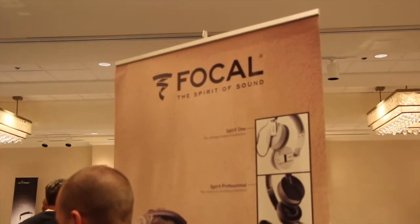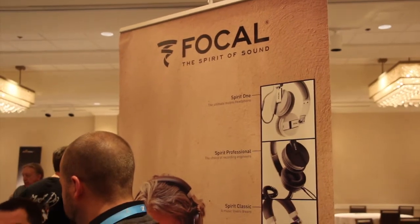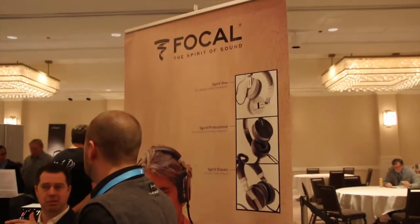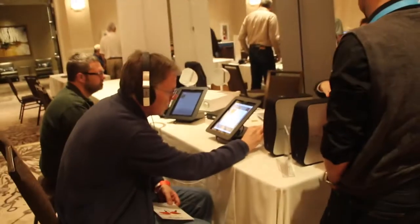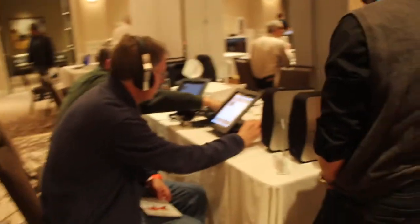Around the show, Focal is here, mainly known for their upper-end flagship loudspeakers. They also have a headphone line now, highlighted by three models: the Spirit One, Spirit Professional, and the Spirit Classic. This display also features some of their desktop stuff, including speakers and a Focal system.